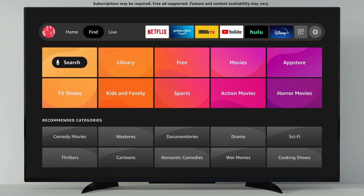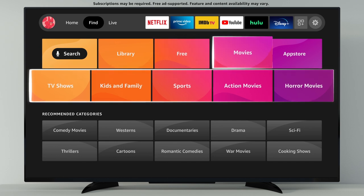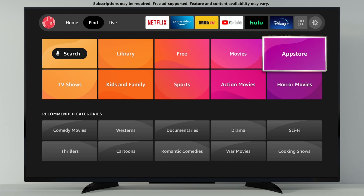Find is your new destination to easily explore all the great content on Fire TV. See what's free, browse by popular categories or genres, and access the App Store.